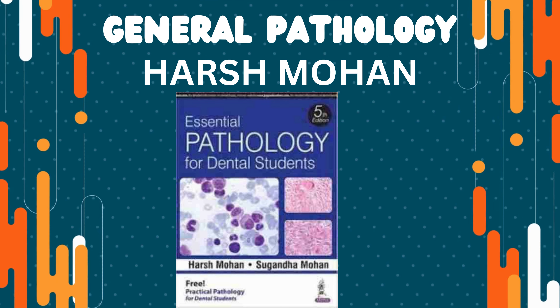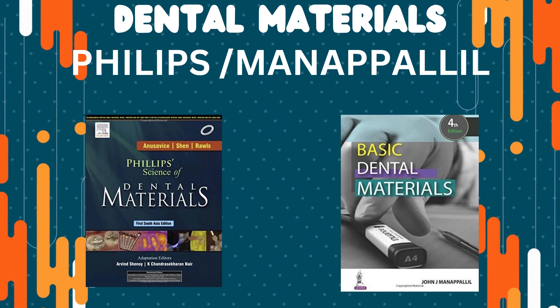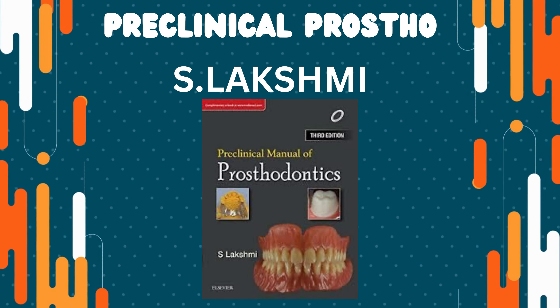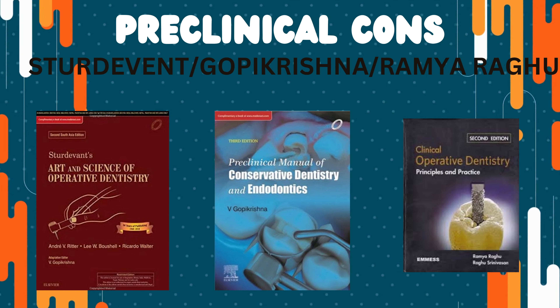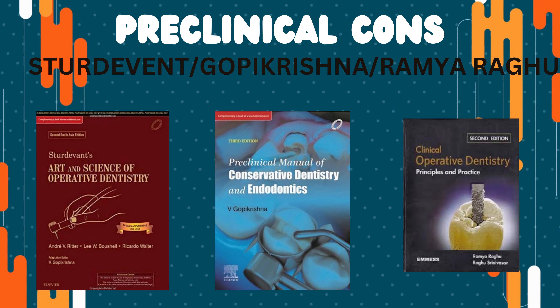Second-year books to refer: 1. General Pathology — Harsh Mohan. 2. Microbiology — CP Bhavaja. 3. Pharmacology — K.D. Tripathi or T.V. Schoenbach. 4. Dental Materials — Philips or Manipalil.